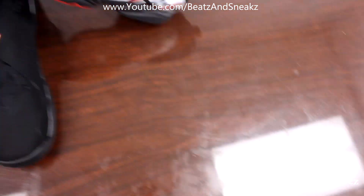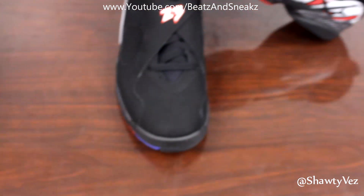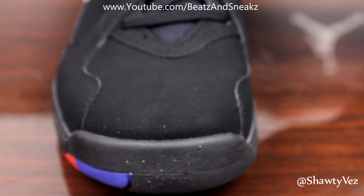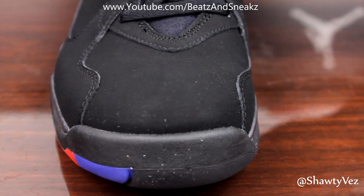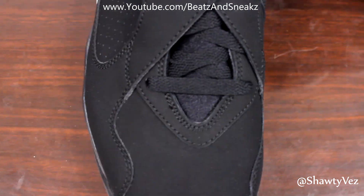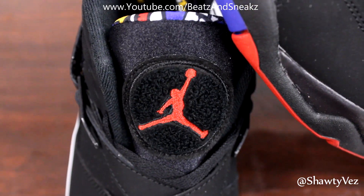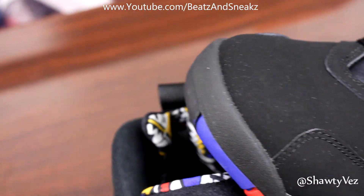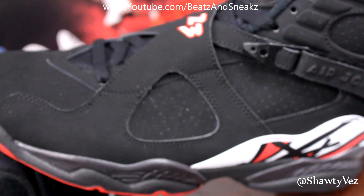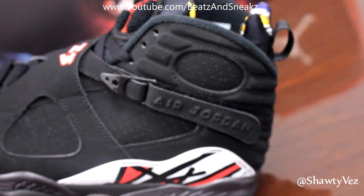Then you have the shoe itself. The shoe is just crazy. That color scheme is just a classic, man. This is probably, like, if any of you watch my channel and been subscribed for a while, you know that out of the 8s, this one and the Bugs Bunny are the only ones I actually like. Just getting that fine detail for you guys.